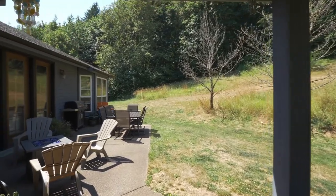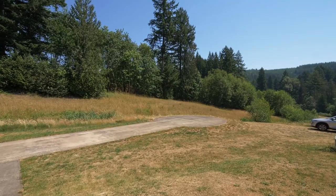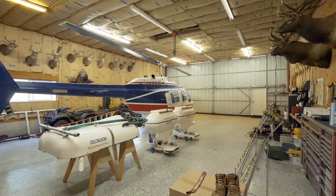Or entertain on the completely private patio while surrounded by the sounds of nature. Currently used as a helicopter hangar, this 1,600 square foot indoor sport court has gorgeous epoxy floors.